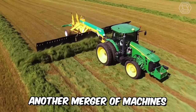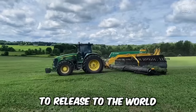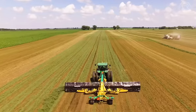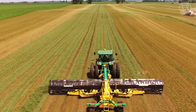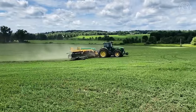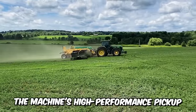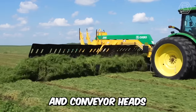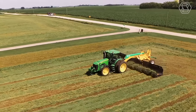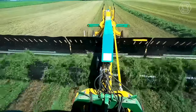Another merger of machines allowed Oxbow to release a new model, the 2340 — a real breakthrough. You're looking at a full 40-foot pickup designed to harvest hay with the highest efficiency. The machine's high-performance pickup and conveyor heads create uniform swaths even under the most difficult picking conditions.